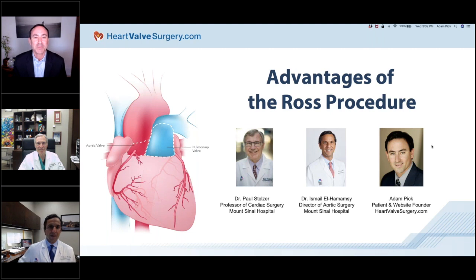Hi everybody. My name is Adam Pick, and I'd like to welcome you to the webinar titled Advantages of the Ross Procedure. I am actually a Ross Procedure patient who started heartvalvesurgery.com all the way back in 2006. The mission of our website is to educate and empower patients just like you, and this webinar, which has had over 250 patient registrations from people all over the world, was designed to support that mission.